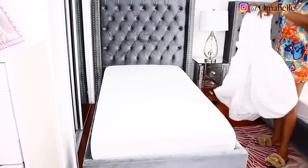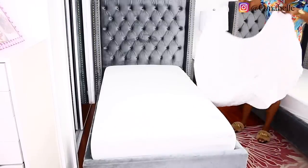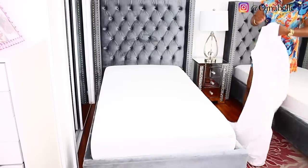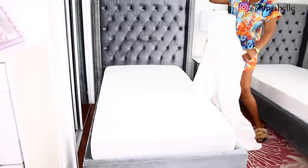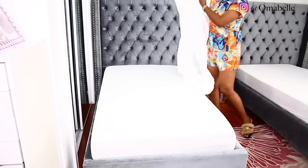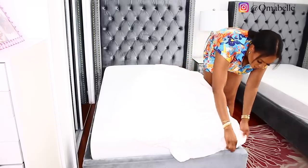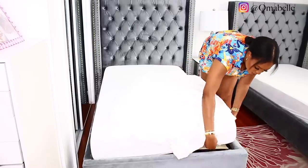Over here I'm going to put on the fitted sheets. I might be the only one who loves white bedding, even though with kids you always have to remind them not to eat on the bed or spill anything, because white is very difficult to maintain. But I just love the look of white on the bed.